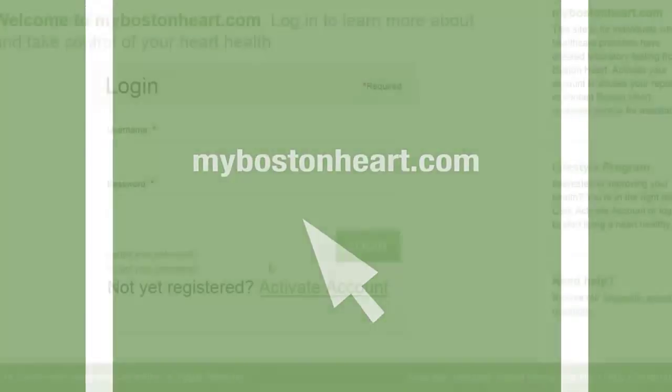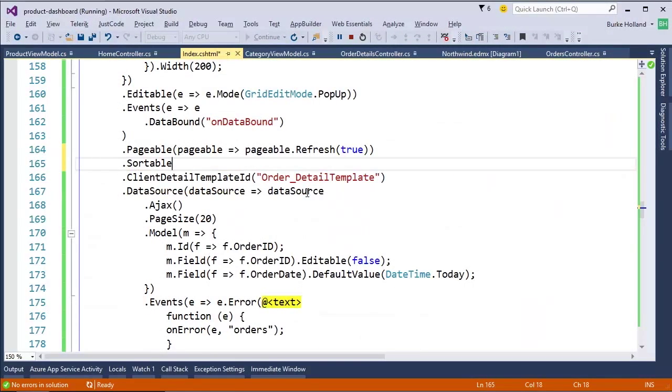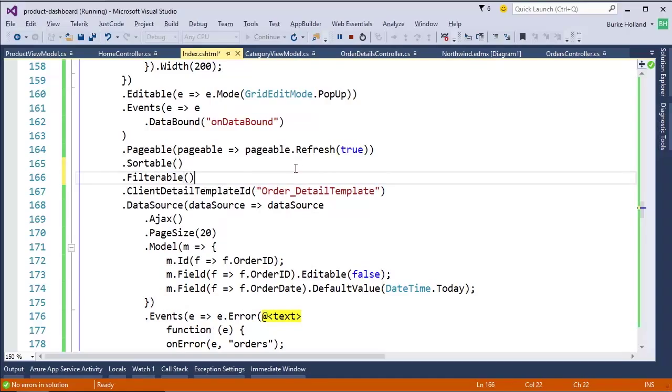Telerik has been working with Boston Heart for the last three years to come up with this sophisticated web portal, utilizing Kendo UI from Telerik and Visual Studio 2015 tooling to help developers build the best possible solution for their patients and care providers.